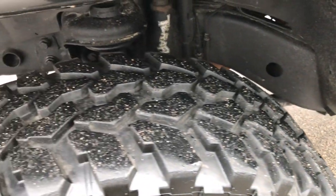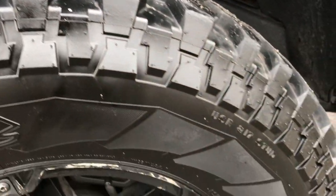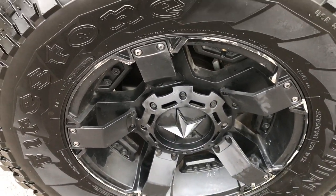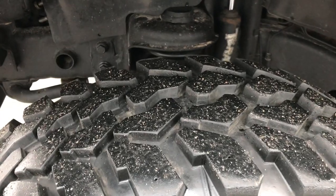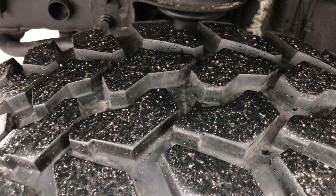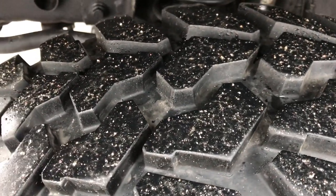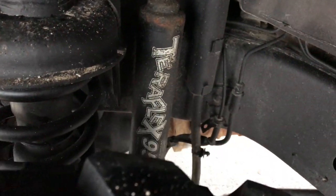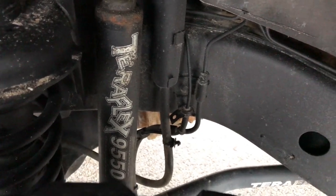Black is the color. It has Firestone Destination MT tires — these are 35x12.5 R18 tires on XD series rims. These tires look like they probably have about 80-90% of the tread left. It has a TeraFlex 9550 suspension lift kit on it.